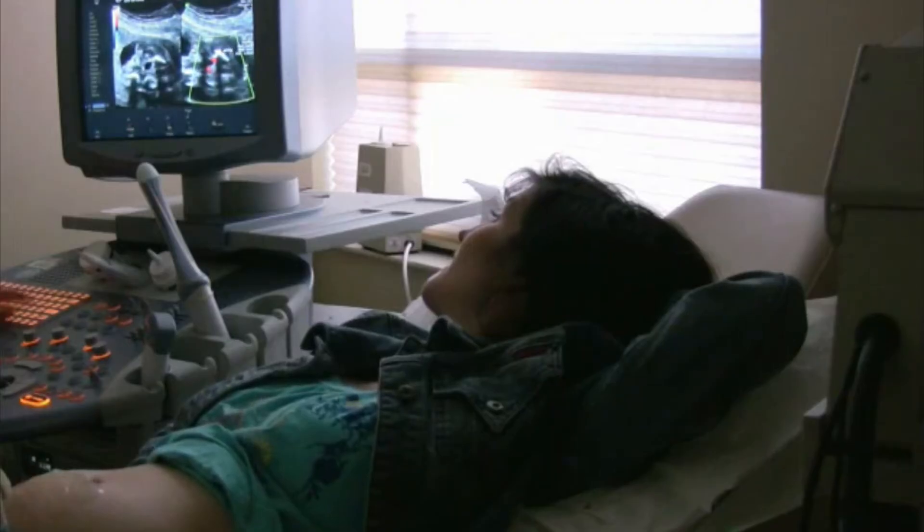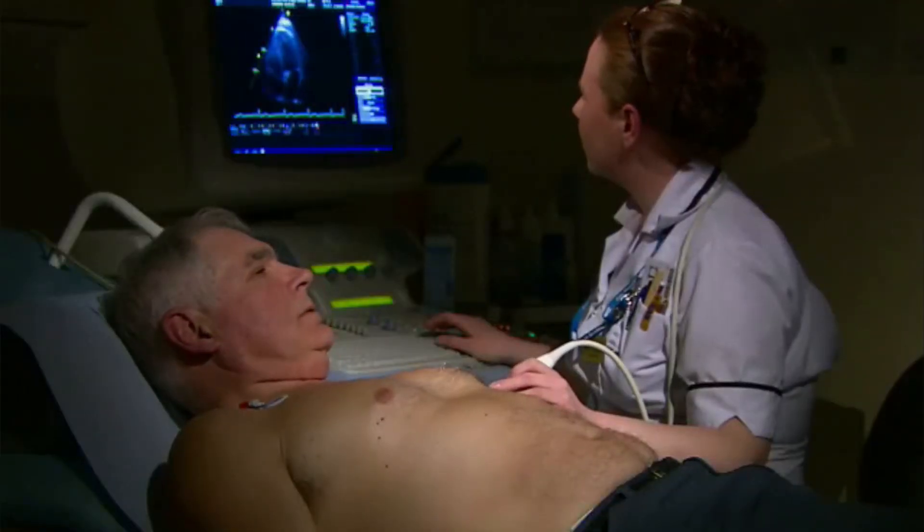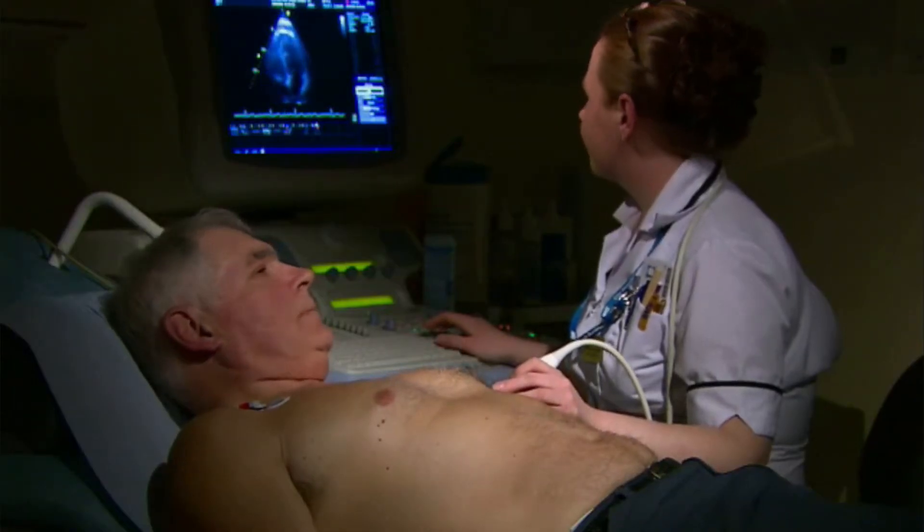Sonographers may specialize in obstetrics and gynecology, or in a specific area of the body such as the abdomen, heart, or the circulatory system.